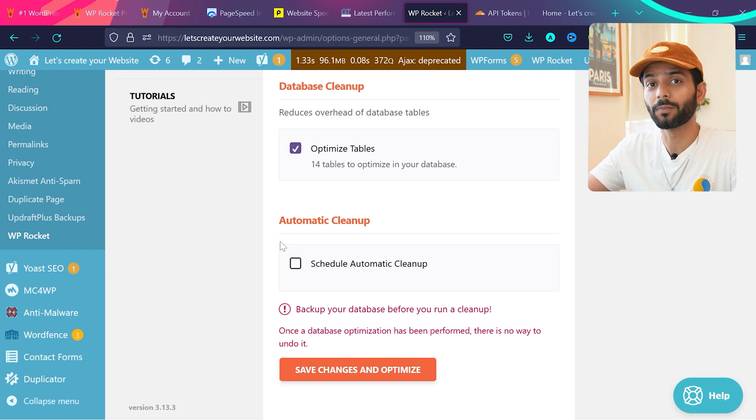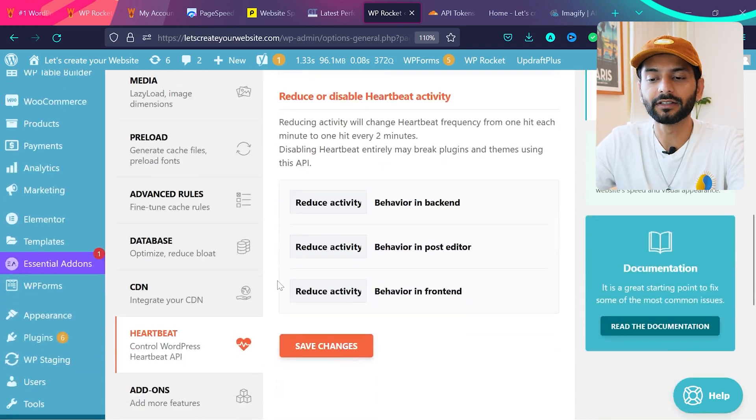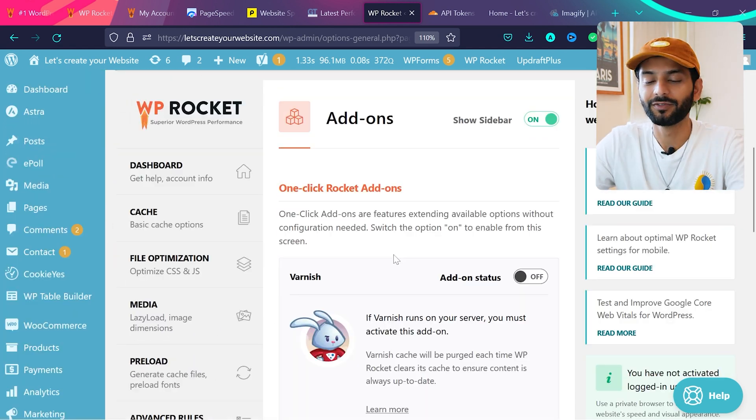You can schedule the automatic cleanup tool and then save changes and optimize. Under Heartbeat, WordPress uses heartbeat to perform actions like saving pages in the editor or checking security data. Sometimes this creates too much load. Make sure the Heartbeat control option is checked — the website will still perform those actions but with less frequency. For example, if heartbeat checks every minute, controlling it to every two minutes is already a 50% decrease in load. This is checked by default.